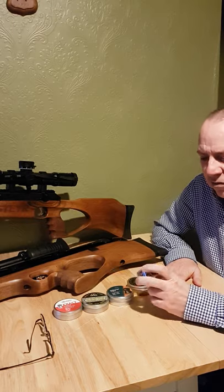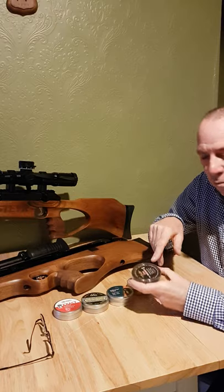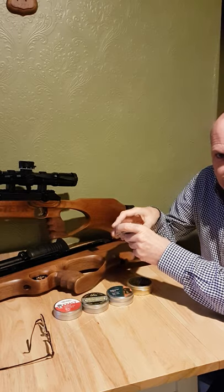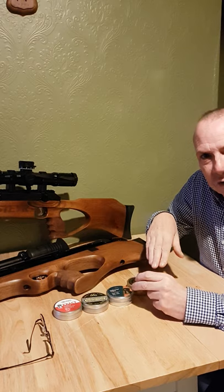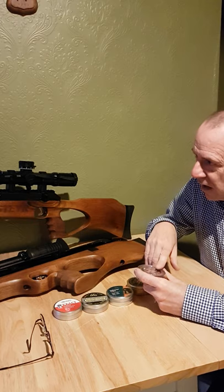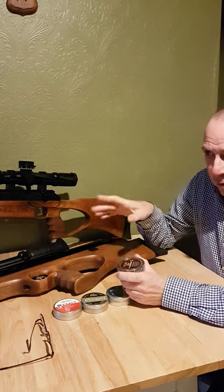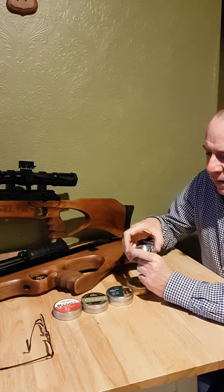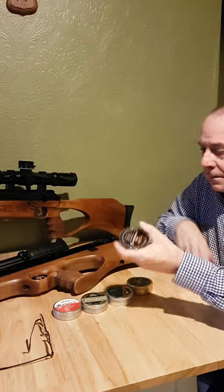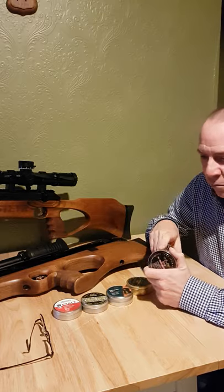The only problem I found with the original ones was these plastic tubs. When you take the tape off them the lids fall off all the time, which is really annoying — you open it, put the tub in your pocket and almost instantly the lid drops off, leaving a pocket full of pellets, which isn't ideal as you want to keep them dust and lint free. The plastic is also quite fragile and I've managed to smash and break quite a few. It got to the point where as soon as I got a fresh tub, I'd immediately decant them into a proper tin.